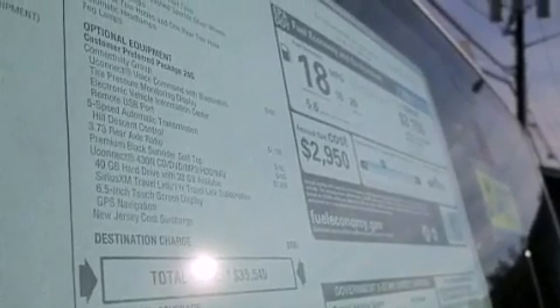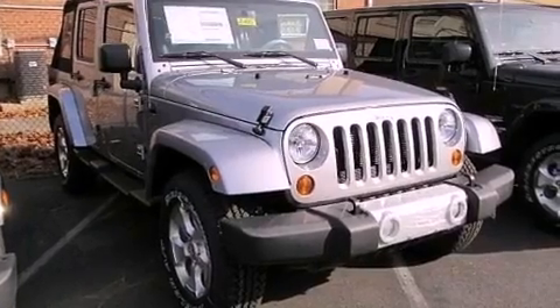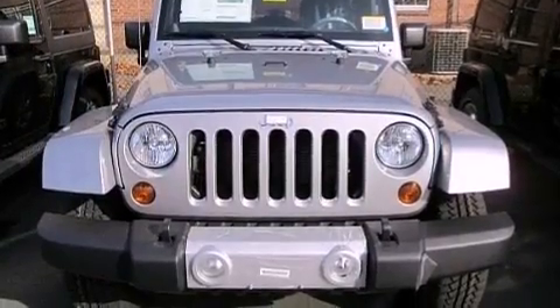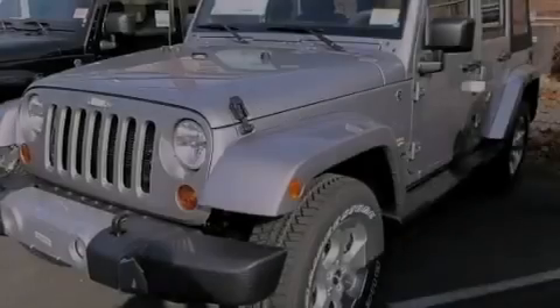Cruise control, heated side view mirrors, a keyless entry system, a premium sound system, a leather-wrapped steering wheel, running boards, a passenger-side vanity mirror, rear-seat child-proof door locks, an engine immobilizer theft deterrent system, and an auxiliary power outlet.